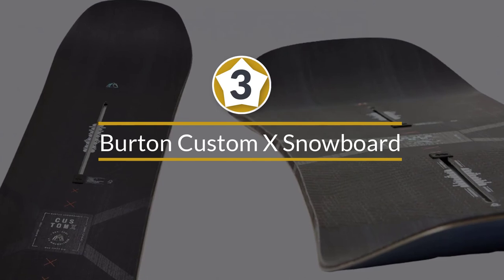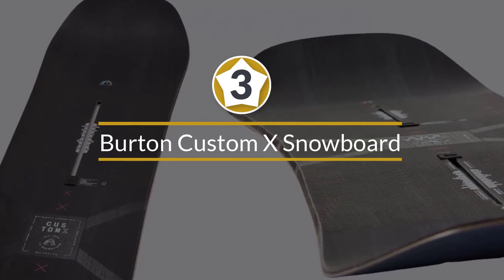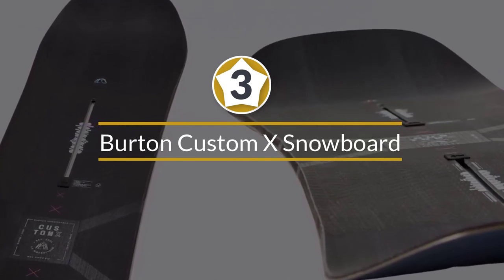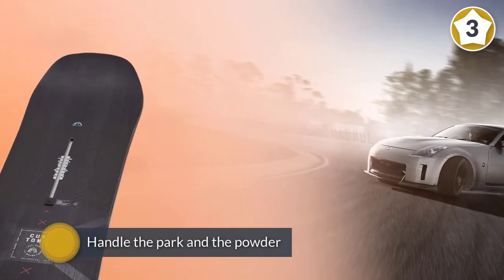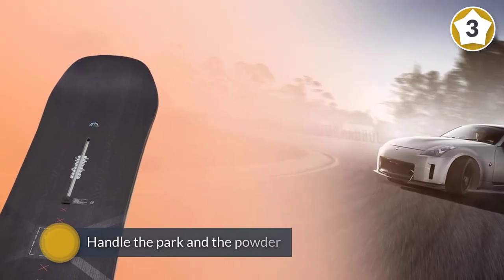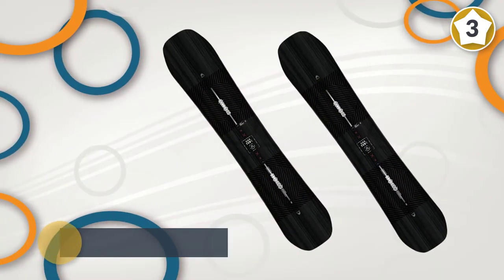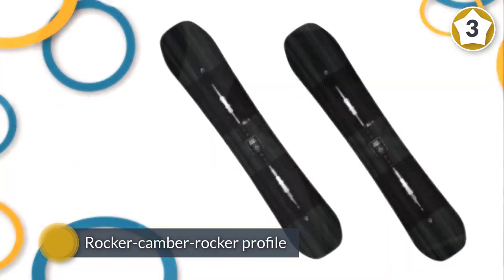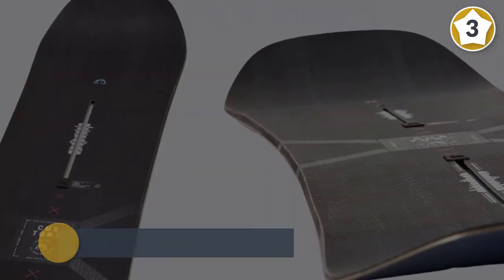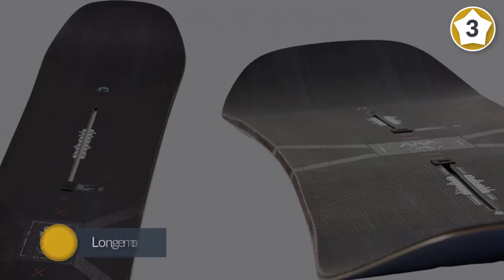Number 3: Burton Custom X Snowboard. The Custom X Camber All-Mountain Snowboard proves the brand has never stopped innovating. This stiff and aggressive board can handle the park and the powder, but it really conquers every type of on-piste terrain, from groomers to hard pack to the glades.